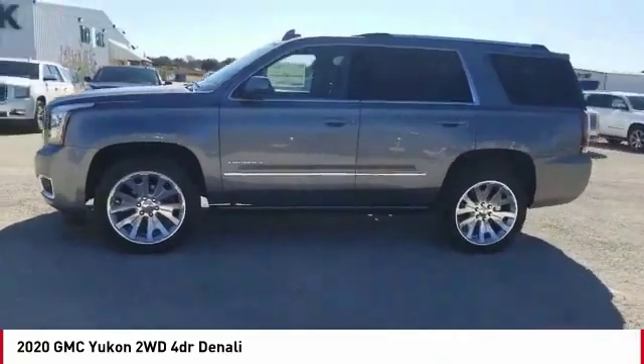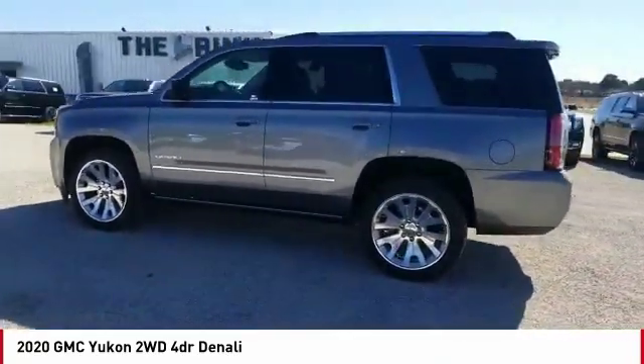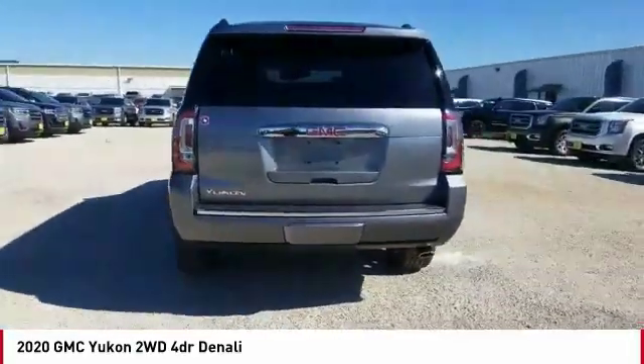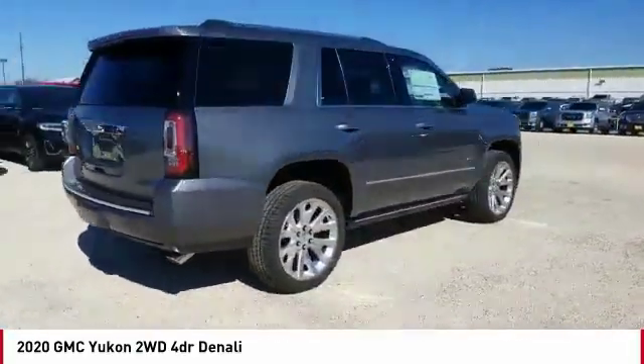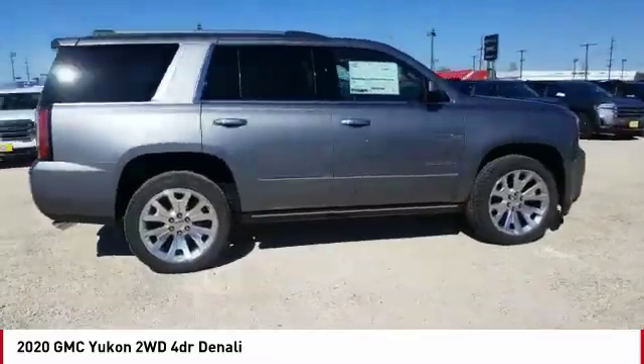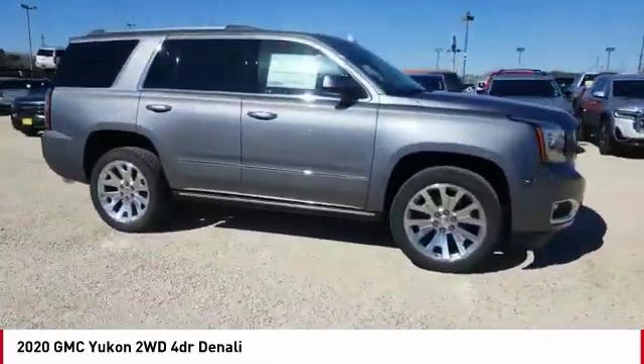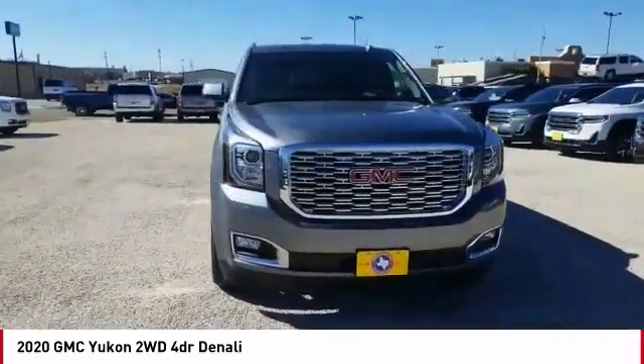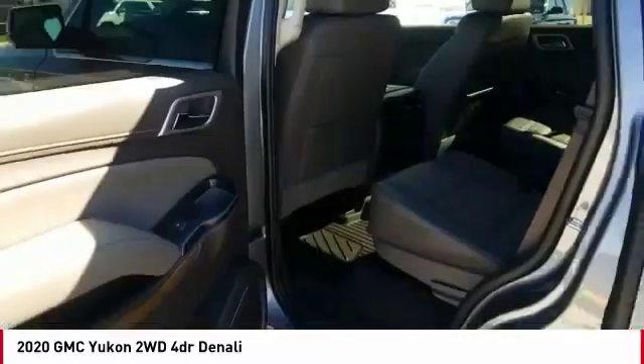Make a great choice today with the 2020 Yukon. Peace of mind comes standard with GMC's 100,000 mile 5-year powertrain warranty and Yukon's 5-star frontal crash test rating. Boasting a Vortec 5.3 liter V8 with active fuel management, flex fuel, Yukon is agile and capable.